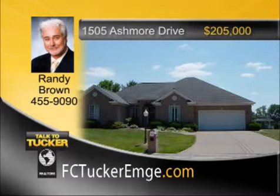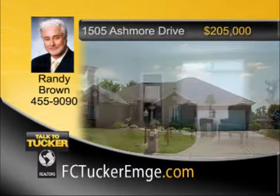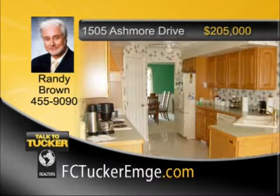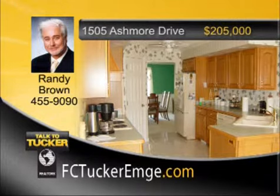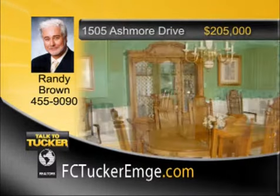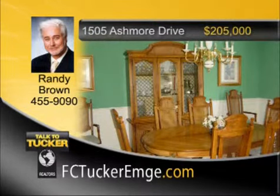Stunning location in McCutcheonville and Ashmore Estates. This three-bedroom, two-and-a-half-bath brick ranch features a large living room with corner gas fireplace and crown molding, a spacious formal dining room with wainscoting and chair rail, and a great fully-applianced kitchen with Corian countertops and lots of cabinets. The home also boasts a laundry room, a large two-car garage with extra storage, and a nice patio out back. Talk to Randy Brown at 455-9090.